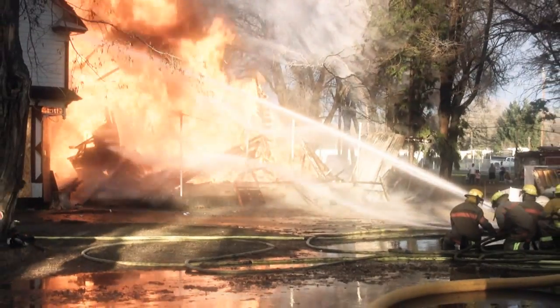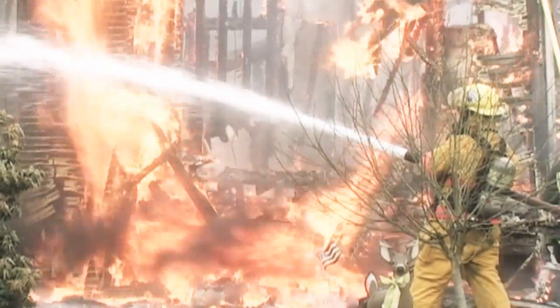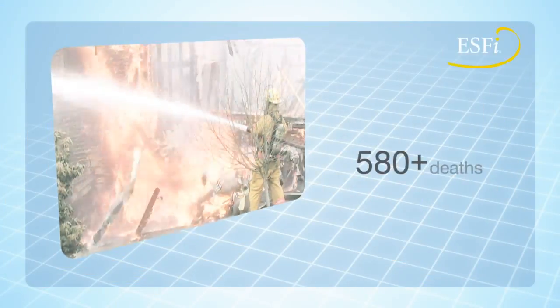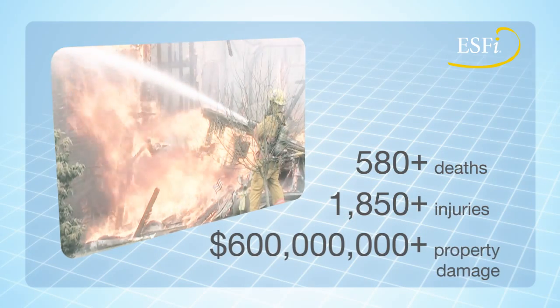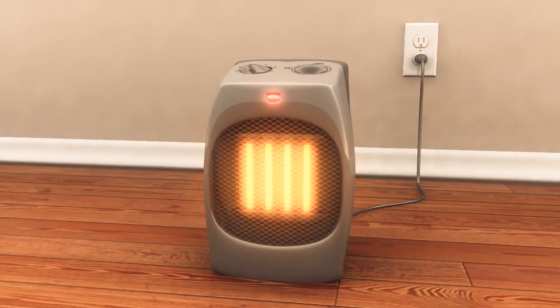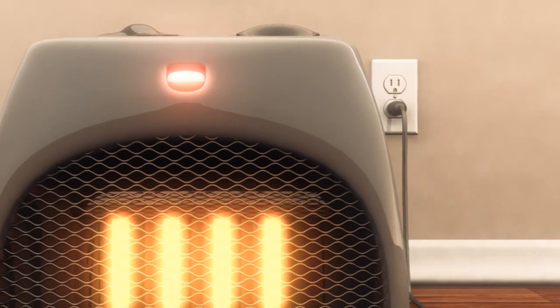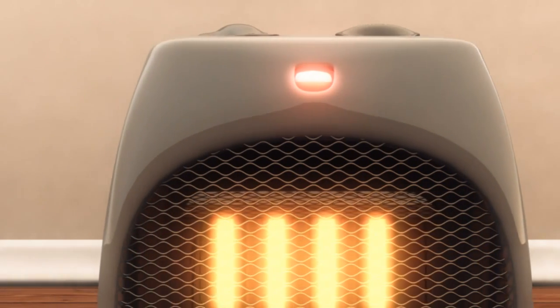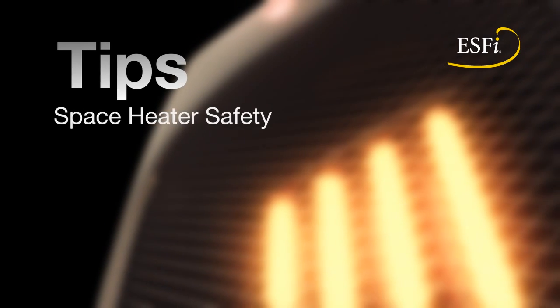Heating equipment is the second leading cause of home fires in the United States. More than 65,000 home fires are attributed to heating equipment each year. These fires result in hundreds of deaths, thousands of injuries, and millions of dollars in property damage. Portable electric space heaters can be a convenient source of supplemental heat for your home in cold weather, but they can also increase the risks of fire or electric shock if not used properly. Here are some tips for keeping your home safe and warm this winter.